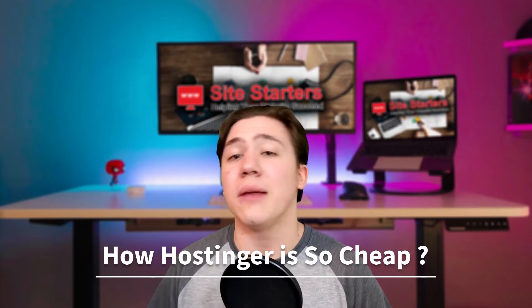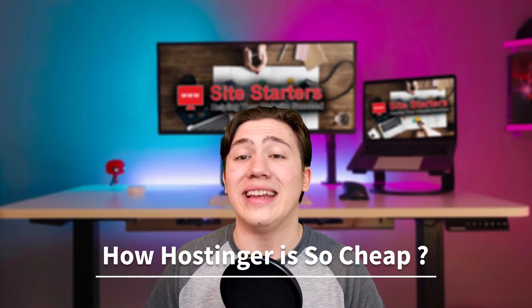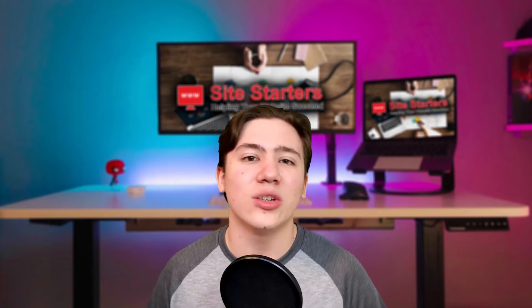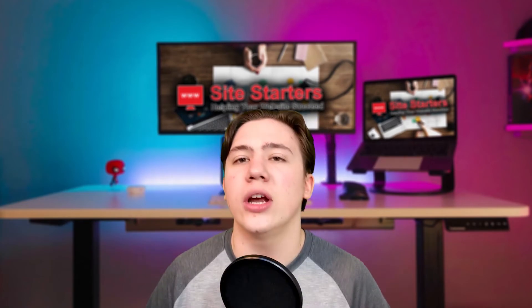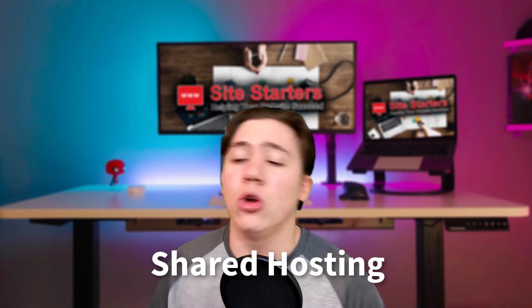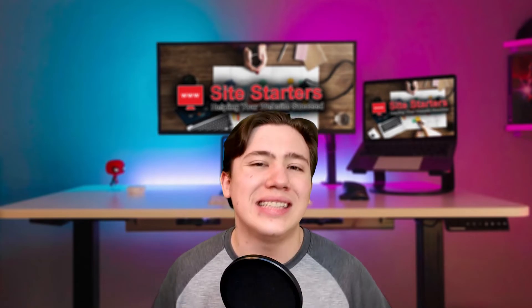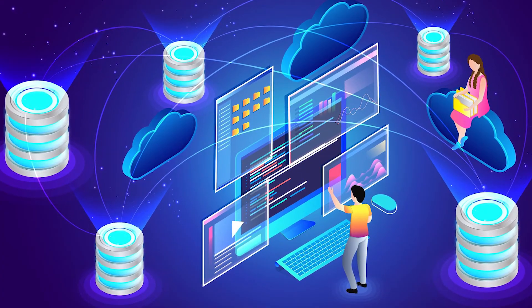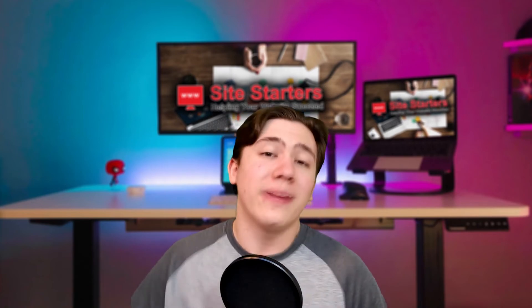The last thing I want to cover is how Hostinger manages to be so cheap. In case you haven't guessed, I do think Hostinger is definitely worth it for the price — but how do they offer good performance and features at 99 cents a month? The answer is because they use shared hosting. Shared hosting means your website and multiple other websites are hosted on the same server, so instead of getting your own dedicated server you get a share of one. This doesn't significantly take away from the benefits and performance of the plan, but it is how they offer it at that price.